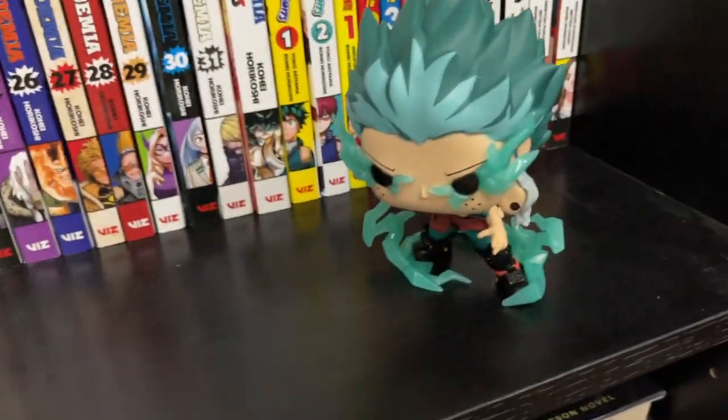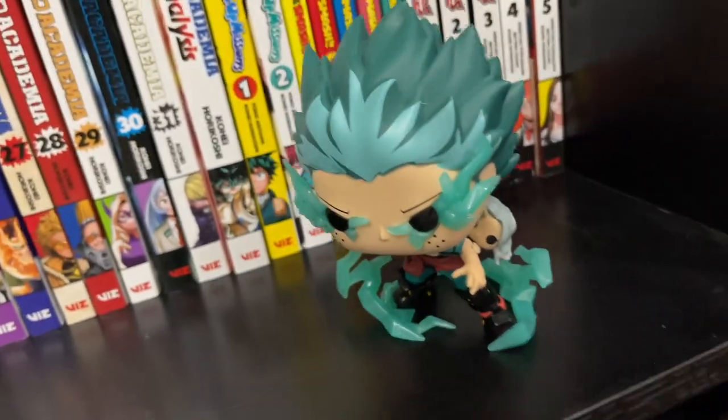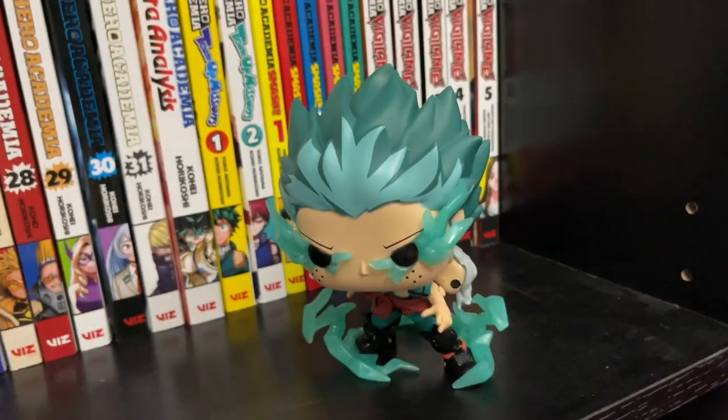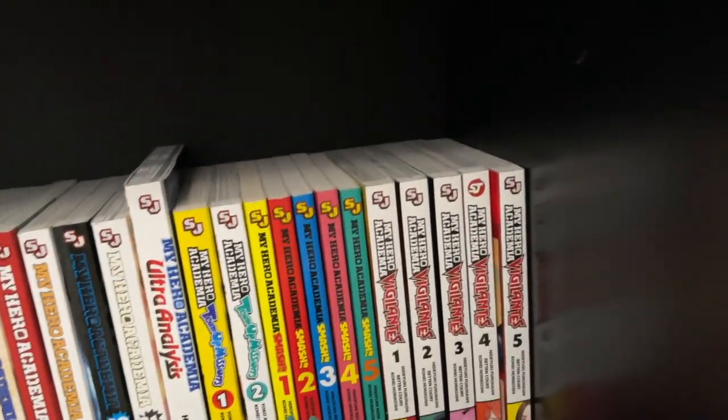I have a Deku rescuing Eri Funko, which is just absolutely awesome, and I love having that right there with the My Hero Academia stuff.